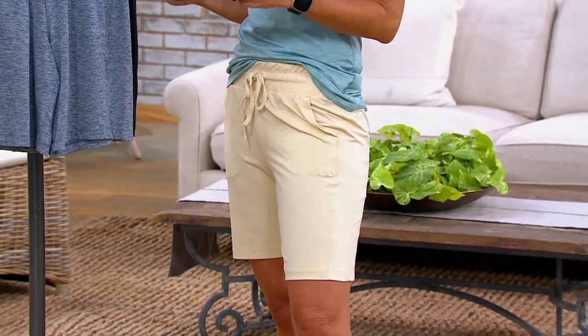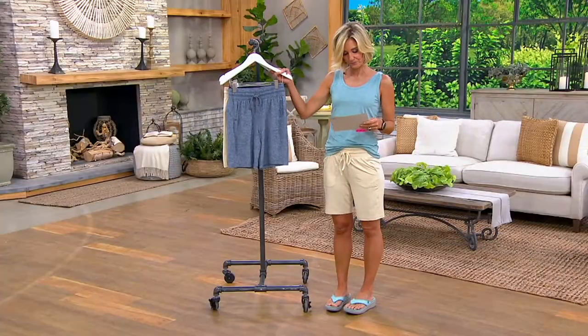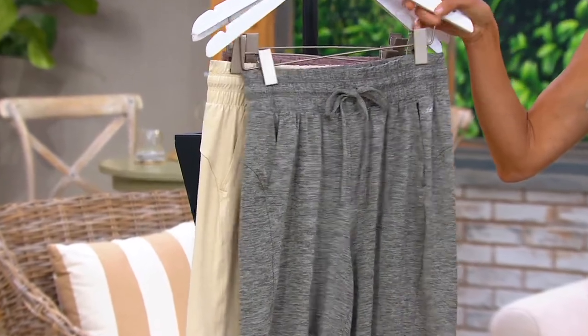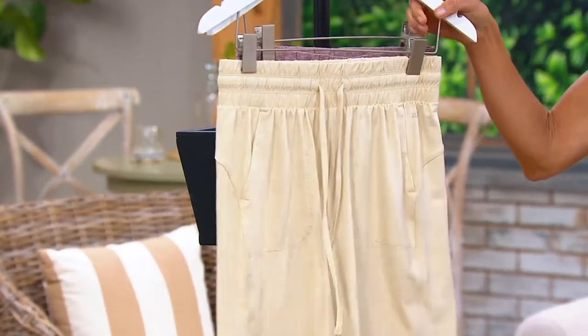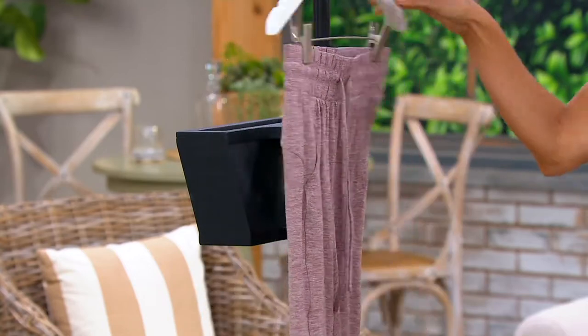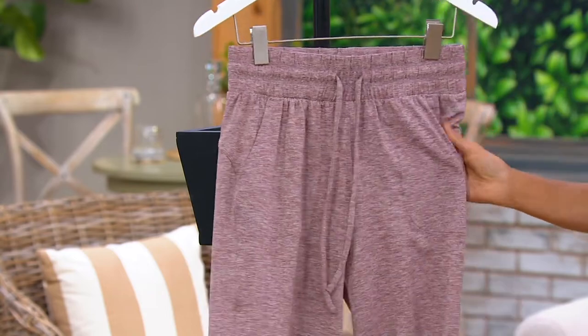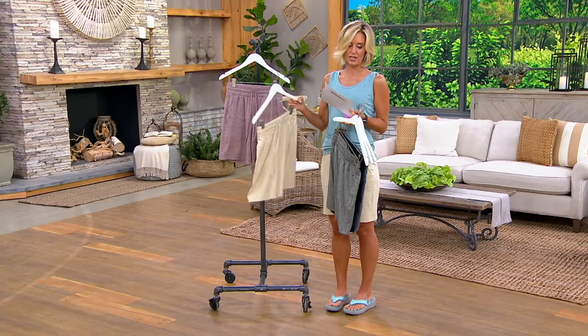By the way, a two-pack of tank tops is also on the way. This right here is the Heather Navy. This is the black. This is the Heather Gray. This one right there is the Heather Sand. And then there is the Heather Rose Taupe — that's the most limited in both. It's almost like a clay, it's really pretty. No wonder it's the most limited in both inseams.